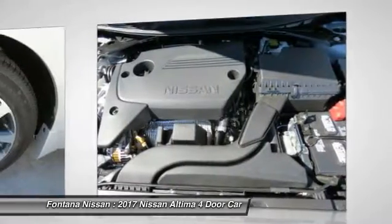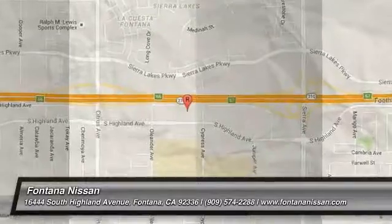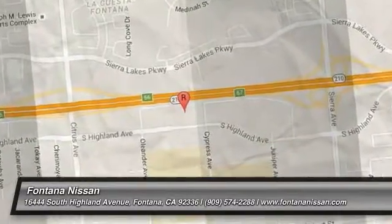Searching for a dependable vehicle that looks great, too? You found it, so stop in today. For more information, visit www.fema.gov.au.